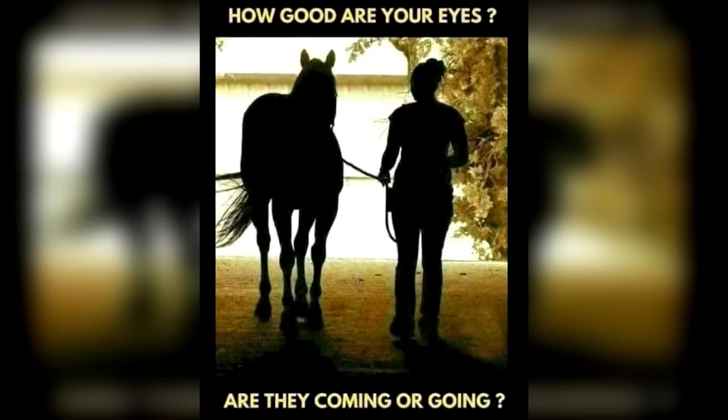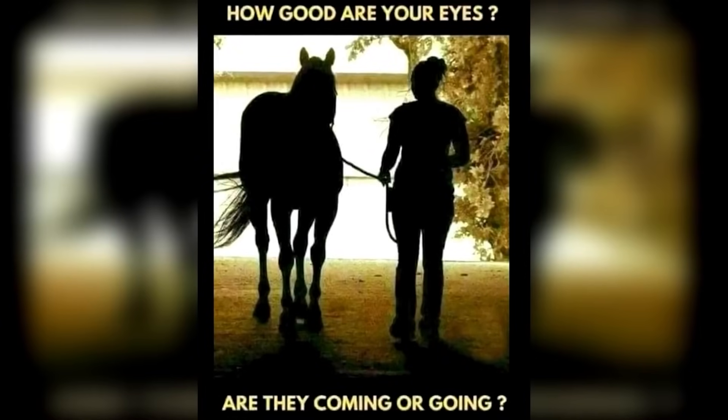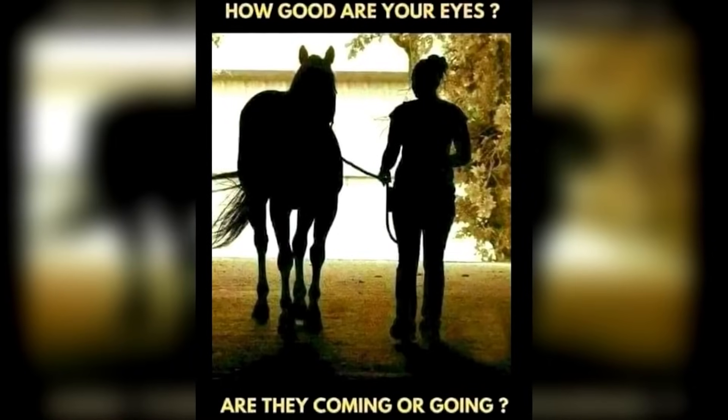We've now got this picture of a lady and a horse. Take a look carefully and let me know if the lady and the horse are coming towards us or walking away from us. This one tricks a lot of people and you may see them traveling both ways. What way do you think they're going?